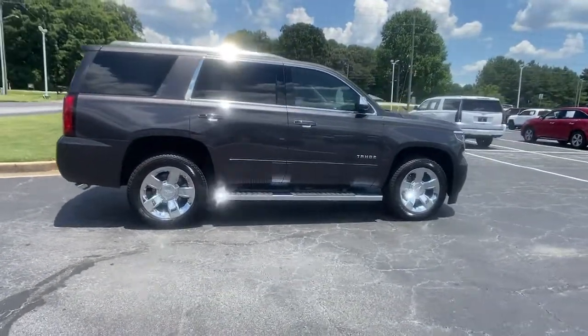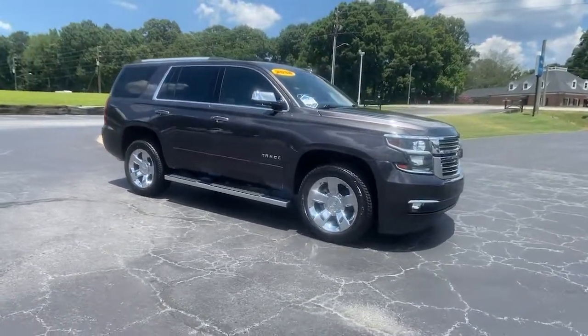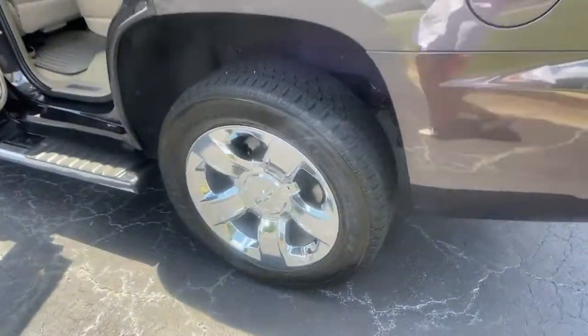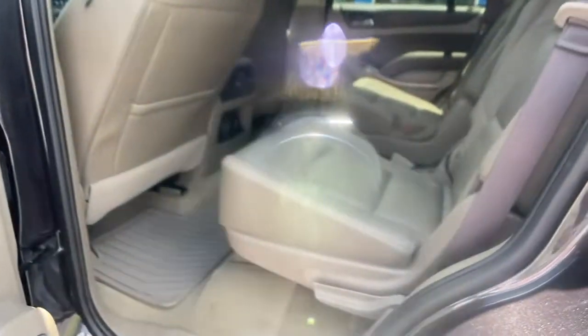The following are some of this vehicle's highlighted options: sun/moonroof, navigation system, hands-free liftgate, keyless entry, eight-cylinder engine, premium sound system, satellite radio, power liftgate, power passenger seat, and cooled front seat.